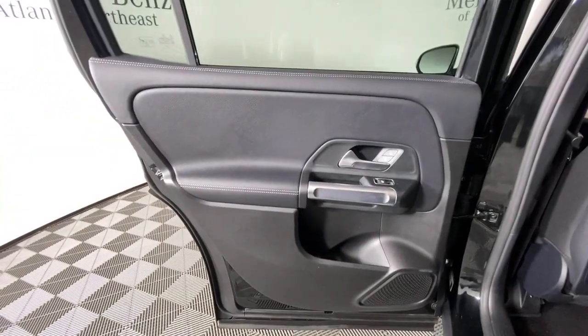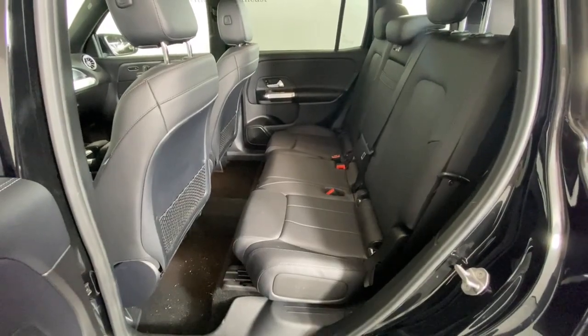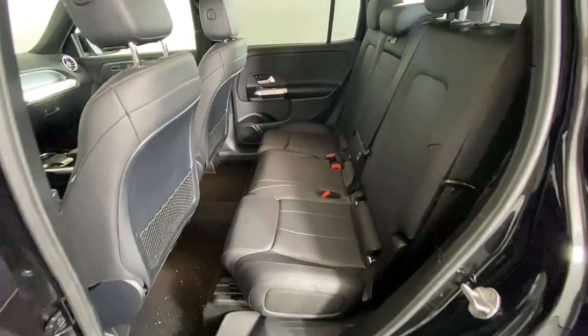Add a dash of superb engineering to your life. Drive the GLB SUV. Come in for a fun and easy road test. Our team will make it the best part of your day.